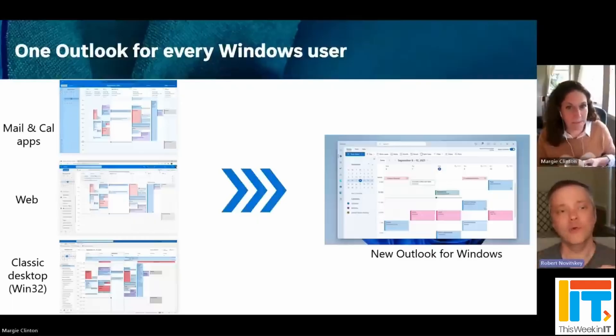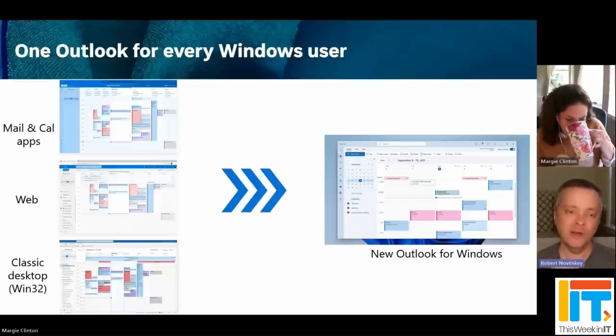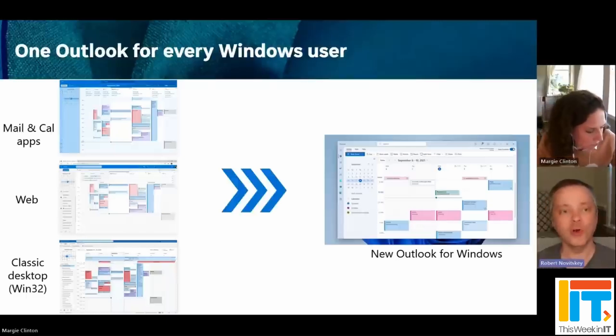This new client isn't just designed to replace those apps — that's kind of how this whole project originally started. But eventually it's also going to replace what I like to call big Outlook, that comes packaged with the Microsoft 365 apps for desktop that you get along with Word, Excel, OneNote and all the rest of it.